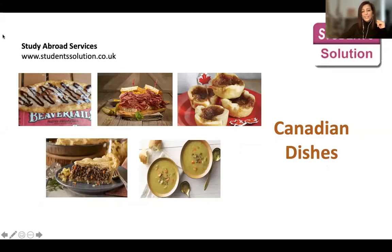The topic for today is Canadian dishes. As I've mentioned in another video, Canada is a multicultural country. We have a lot of dishes and food from different cultures, but we also have some dishes that we specifically call Canadian. So we're just going to touch upon what those are.